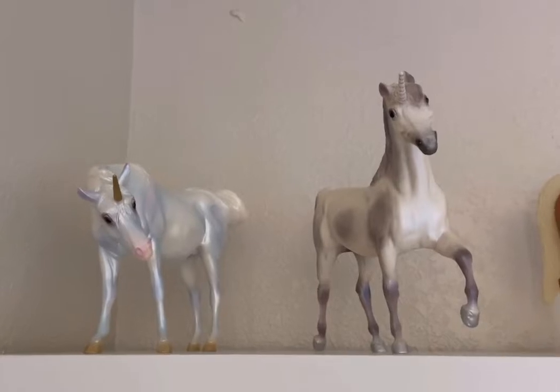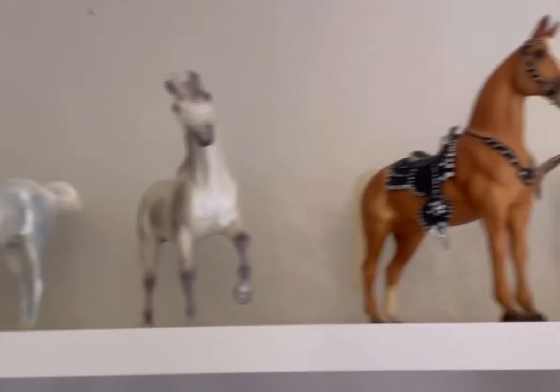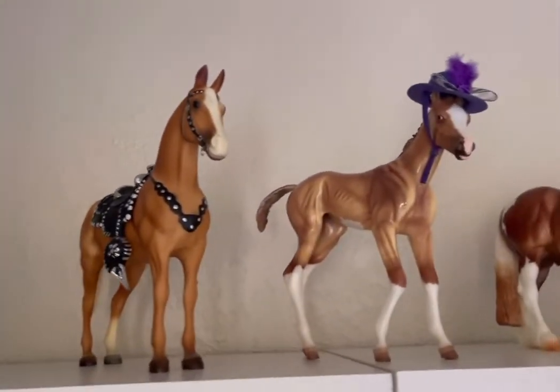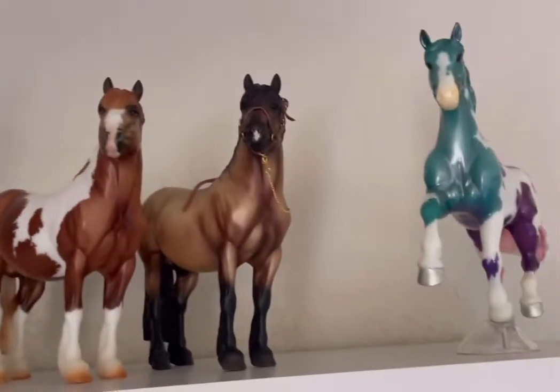Starting off with my main shelving units, I have these two unicorns who I'm not really sure what their names are. Then we have Trigger, Camilla, Honeybear, Theo, and Crystalline.